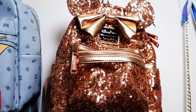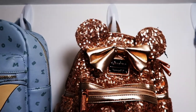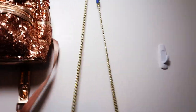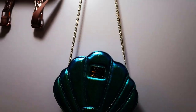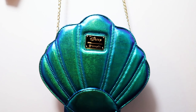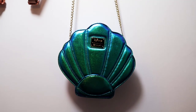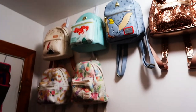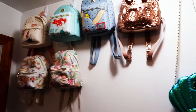That one is a Box Lunch exclusive from about three years ago. Then this one Jamie bought to take to the park - it's the Rose Gold Loungefly. And this one was also given to Jamie as a gift - it's the Ariel shell purse Loungefly, more of a purse or crossbody than a backpack. So these are Jamie's current bags she had previously.